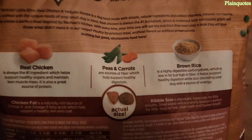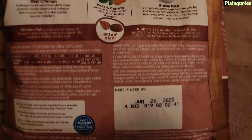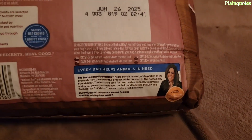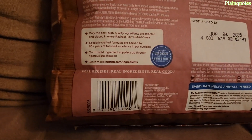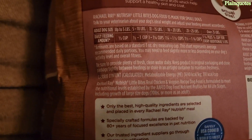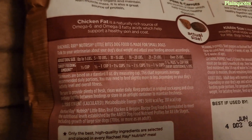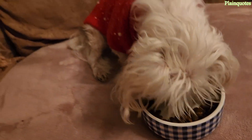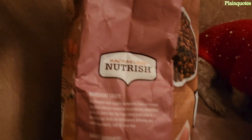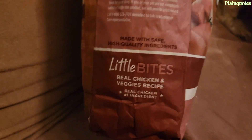Real chicken is the number one ingredient. It also has peas, carrots, and brown rice. Every bag helps animals in need — pretty cool. The feeding guide covers up to five pounds and more. She's liking it! The ingredient safety information is also on this side of the bag.